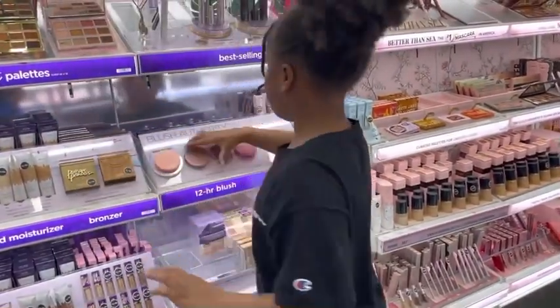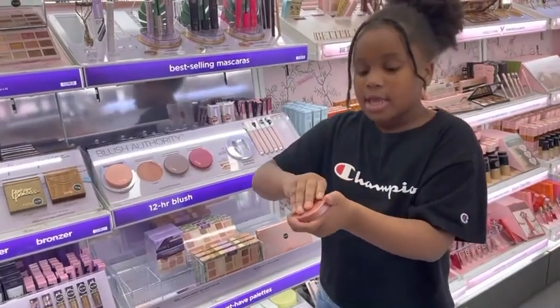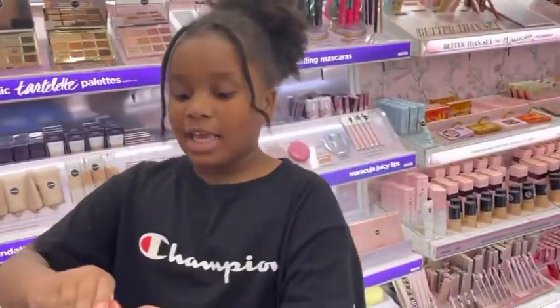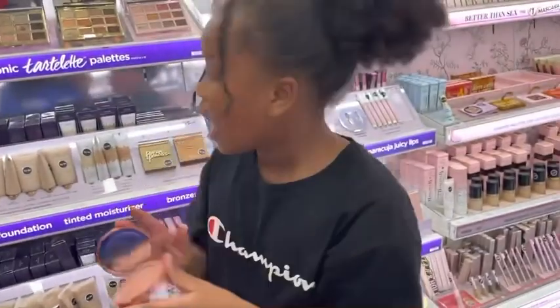Now we're going to go to this one. Kirsten had this one in the middle, so I have to skip it. This one is Seduced. And this one is a beautiful color — I love it.